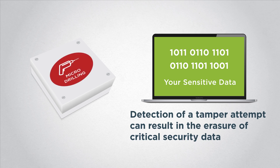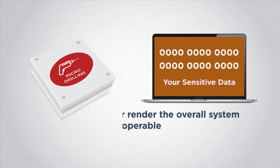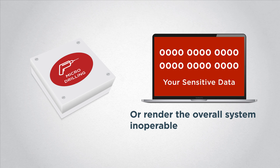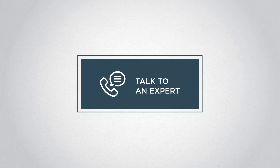Detection of a tamper attempt can result in the erasure of critical security data, such as encryption keys, or render the overall system inoperable. Contact one of our experts to learn more.